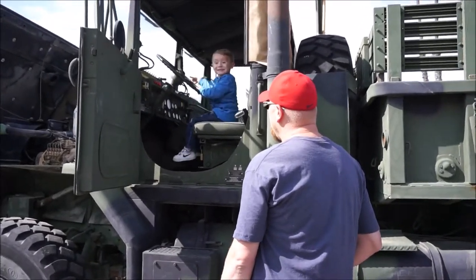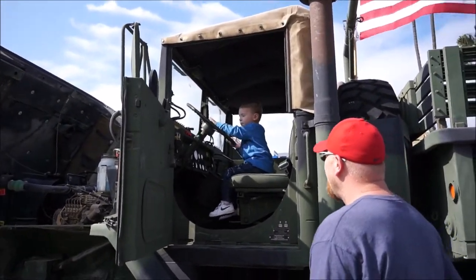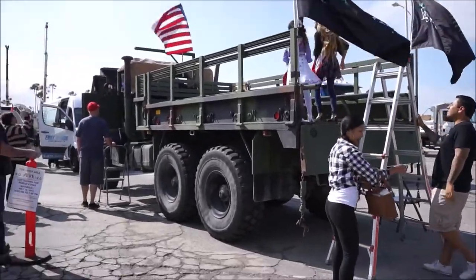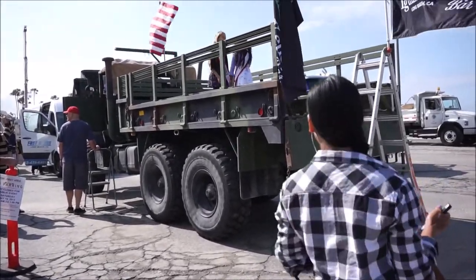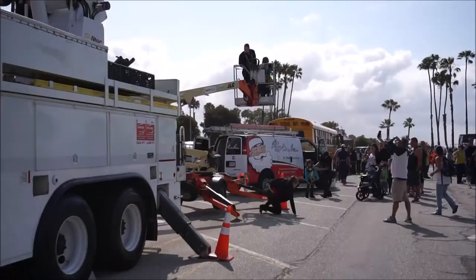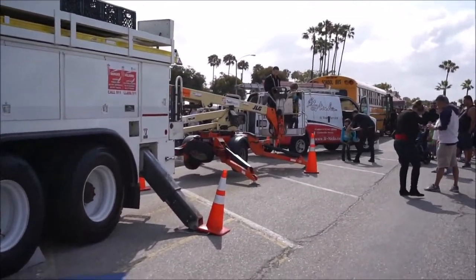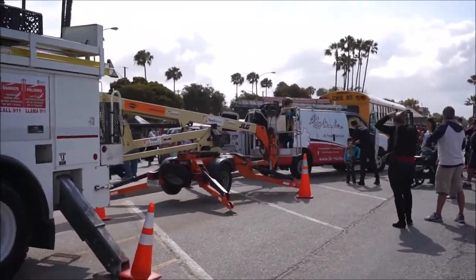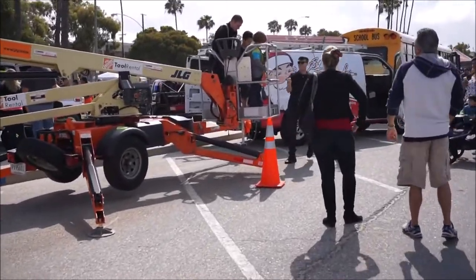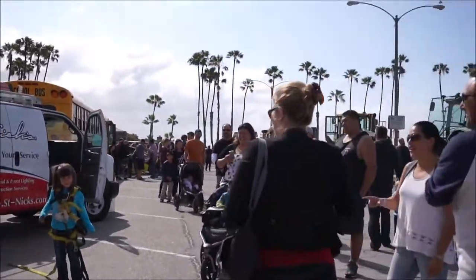Little boys want to touch every knob and everything. Look at that smile on his face — it's pretty awesome. I want to go in it. Wow. I like the shop — it's an excellent shop. Free rides. And the line — look at the line!